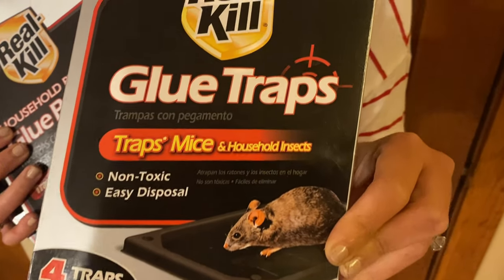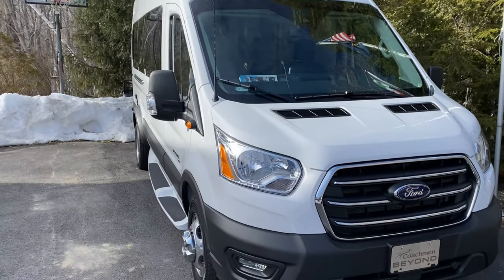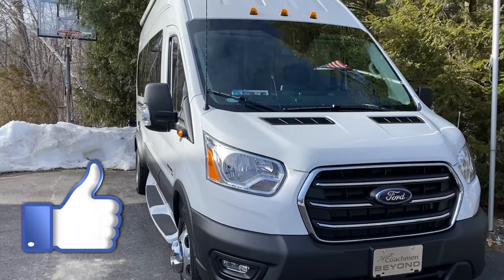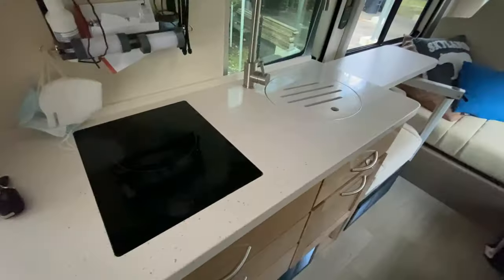Make sure you get some mouse traps, because at the end of the day, if you're not utilizing that van and it's just sitting there, it only takes a couple of days for these critters to break in. We hope you enjoyed this fun video — please like and subscribe and we'll be sending you more videos soon.